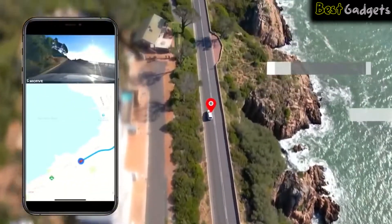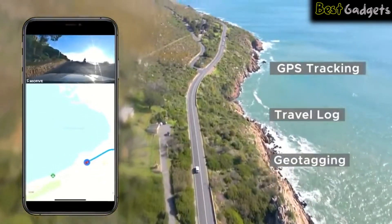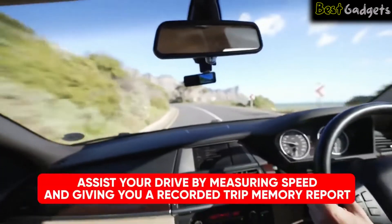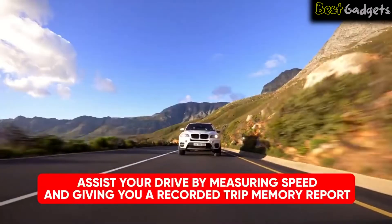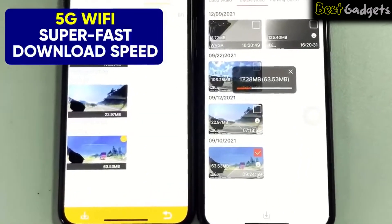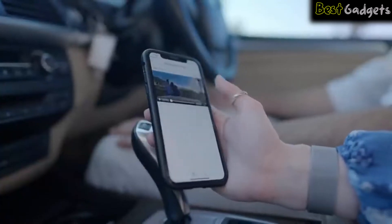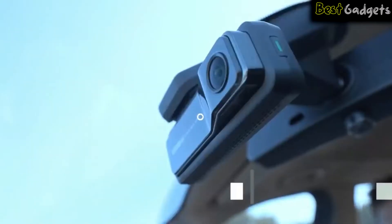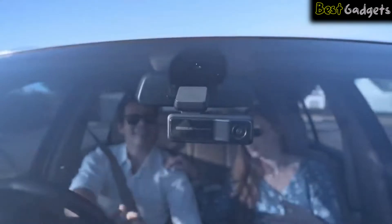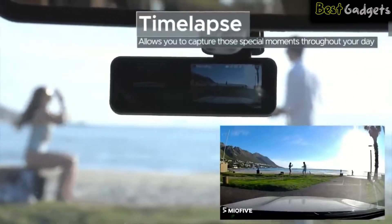This high-quality camera uses built-in GPS technology and AI algorithms, examining the driving environment through its digital signal processor to assist your drive by measuring speed and giving you a recorded trip memory report. The Mio 5 also comes with 5G Wi-Fi that gives you super-fast download speeds compared to regular dash cams, which have only 2.4G Wi-Fi. No need to spend money on an extra SD card — the Mio 5 has built-in eMMC storage and a time-lapse sensor that gives your car 24-hour surveillance monitoring.